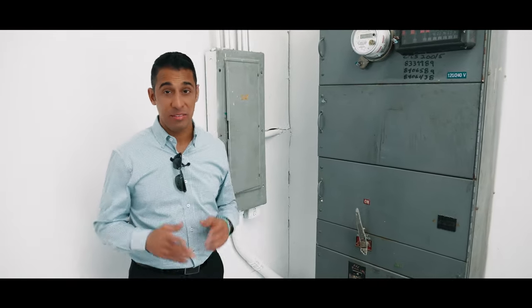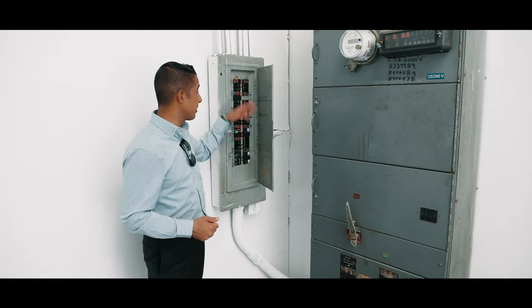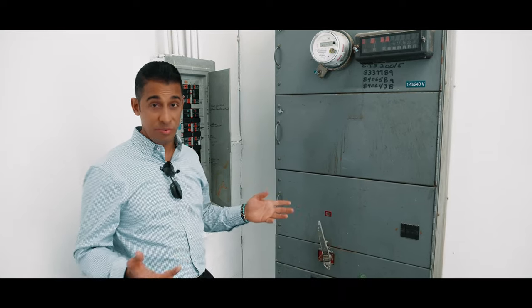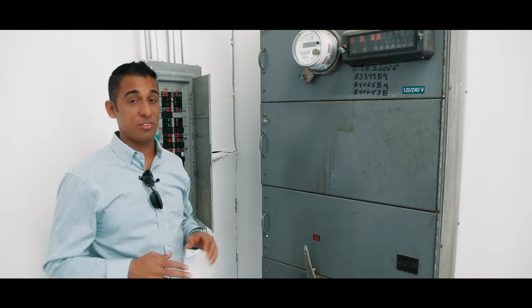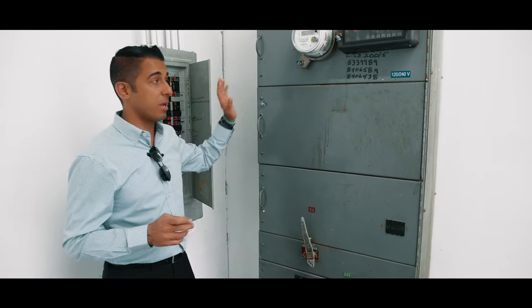One question we get asked all the time is what the power looks like — that's super important to some of you considering a space like this. We have the panel over here that's got everything set up. We have 120V — we're in America of course — but we also have 240V, clearly indicated on this blue label. As for the amp rating, this panel is actually rated at 400 amps, which is super important. Typically you'll see 200 to 300 amps in these types of spaces, but this panel is rated at 400 amps. If you're a light manufacturing company that needs that kind of amperage, this is the perfect space for you.